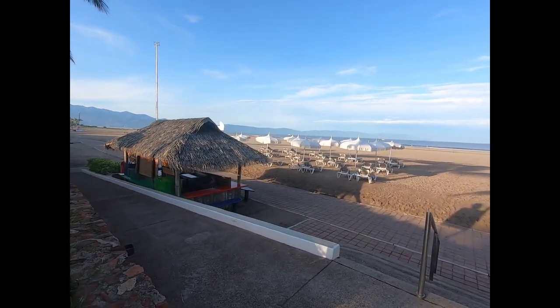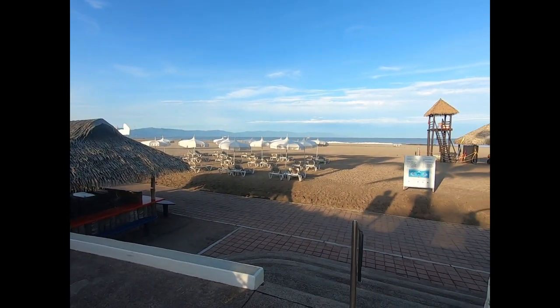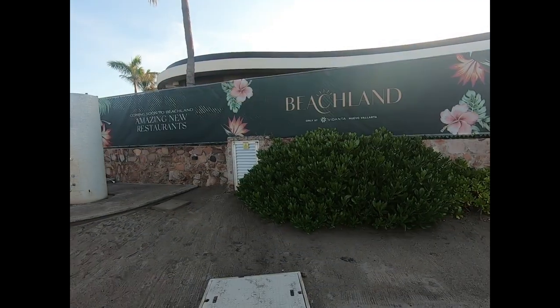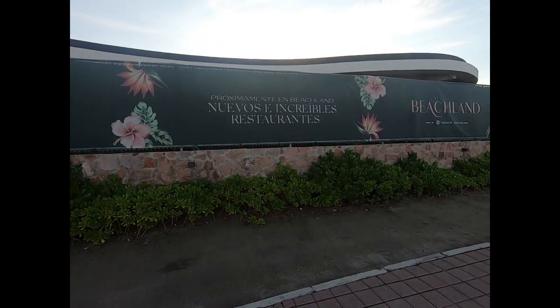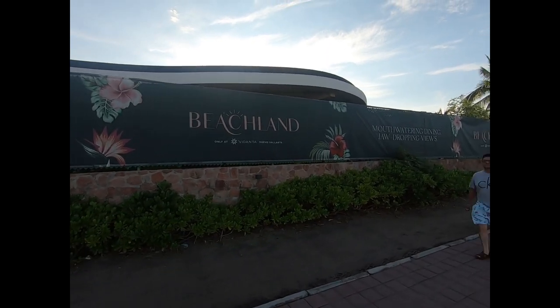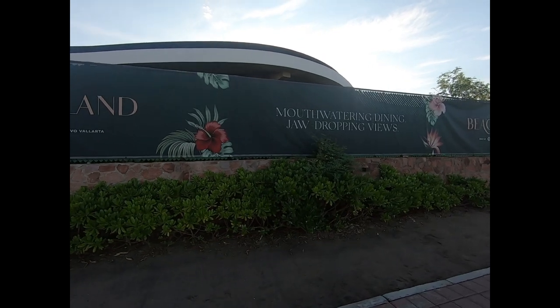Interestingly, there are not more permanent palapas here — just regular umbrellas. Beautiful day here today. Between the Grand Bliss and the Grand Mayan, they are putting in even more new restaurants here, and they're probably absolutely correct with the jaw-dropping views.